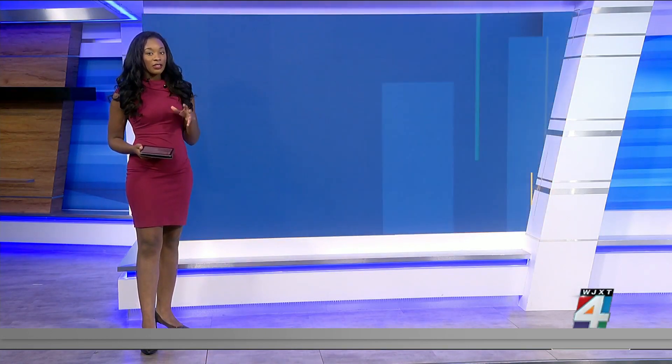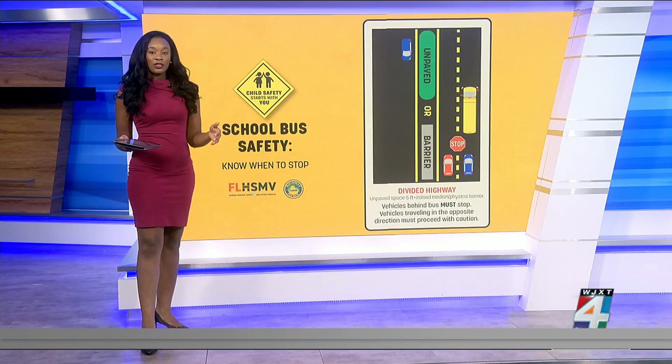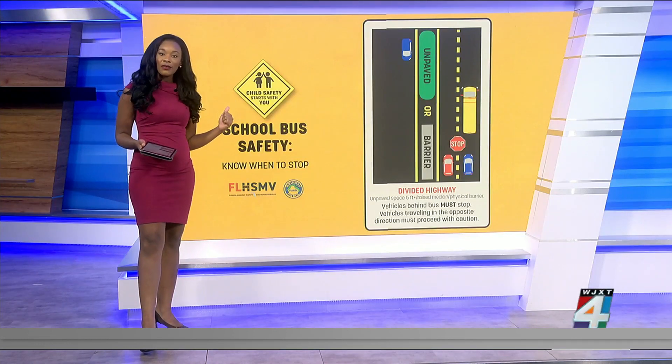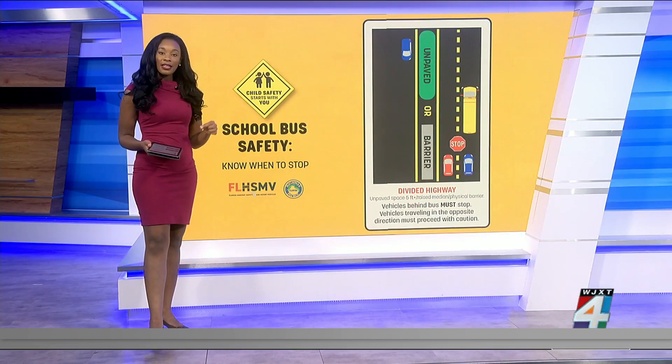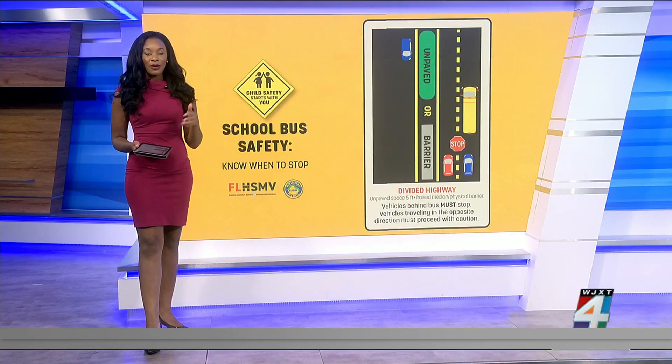Divided highways are a little different. That is when there's grass or concrete in the median that's at least five feet wide. Cars behind the bus must stop, and drivers on the other side of the road don't have to — but they should slow down and watch for students loading or unloading from the bus.